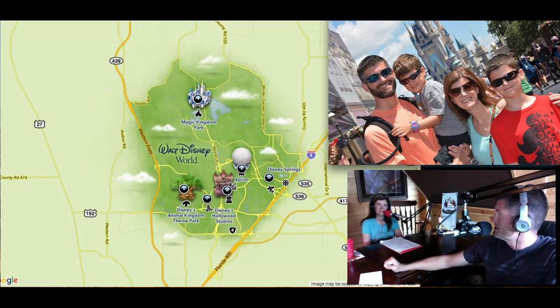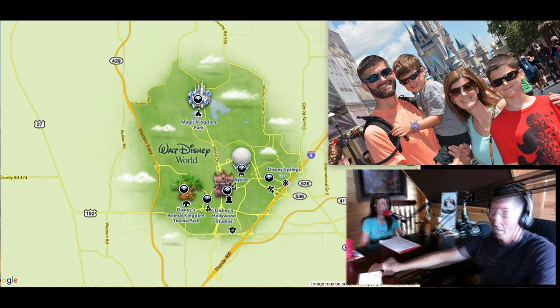Hi folks, Dan and Leslie here from Addicted to the Mouse. Welcome to how to plan Disney Magic Kingdom Park. This is a new series that we are going to start, trying something a little new where we will have this on podcast as well as on YouTube.